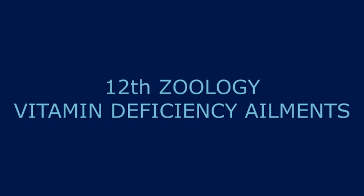Vitamin K: lack of vitamin K leads to a defect in blood coagulation. This leads to hemorrhage — hemorrhage means excessive bleeding.